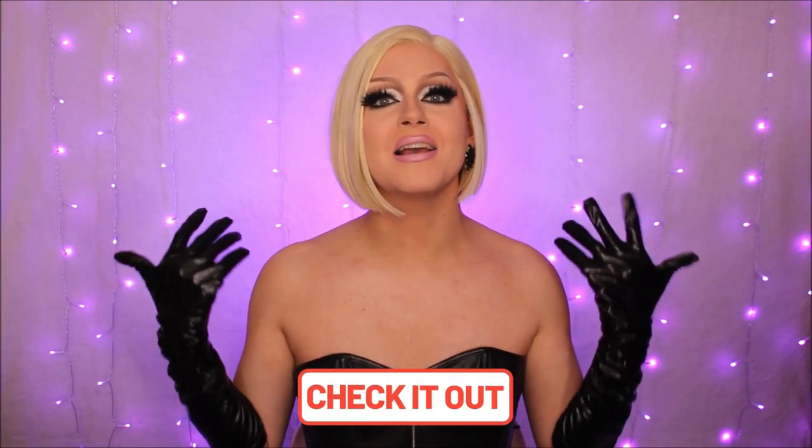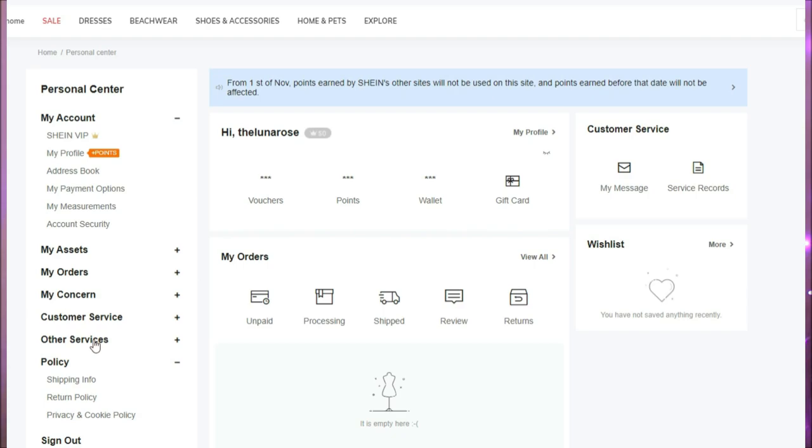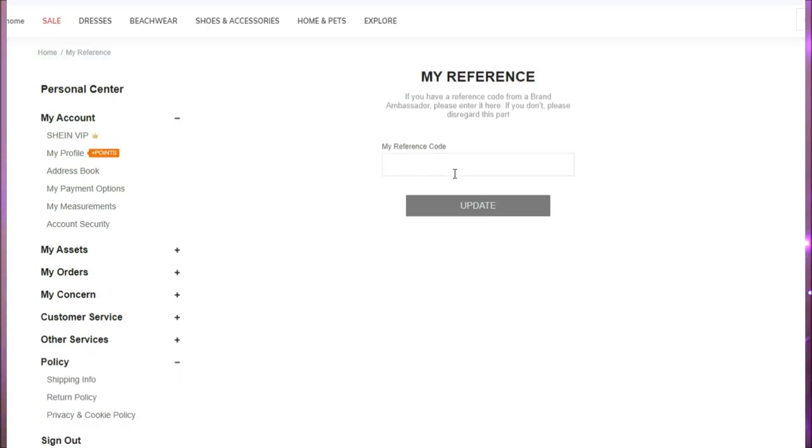I purchased all of these clothes from Shein with my own money, combined with the help of my Patreon family, so I just want to give my Patreon family a huge shout out in today's video. I do also have a referral code for Shein, which is code UKA135. If you guys could please enter that on your account dashboard under the other services tab, it will mark me as your referral person and I will make a very small commission of anything you purchase, but it costs you nothing and helps me buy more drag for my channel.